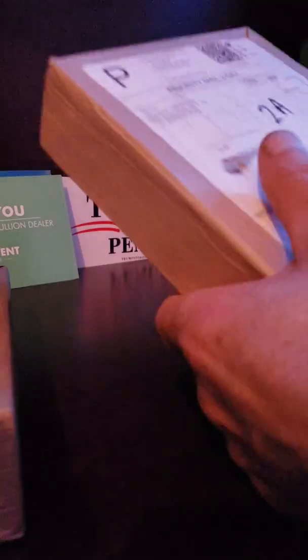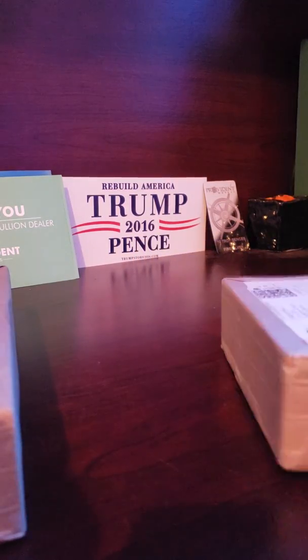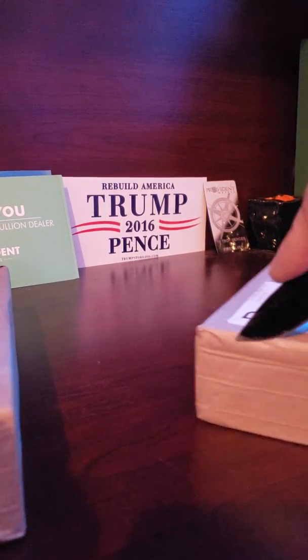Hello YouTube! I have two packages today from Bold, and let's try to open them.